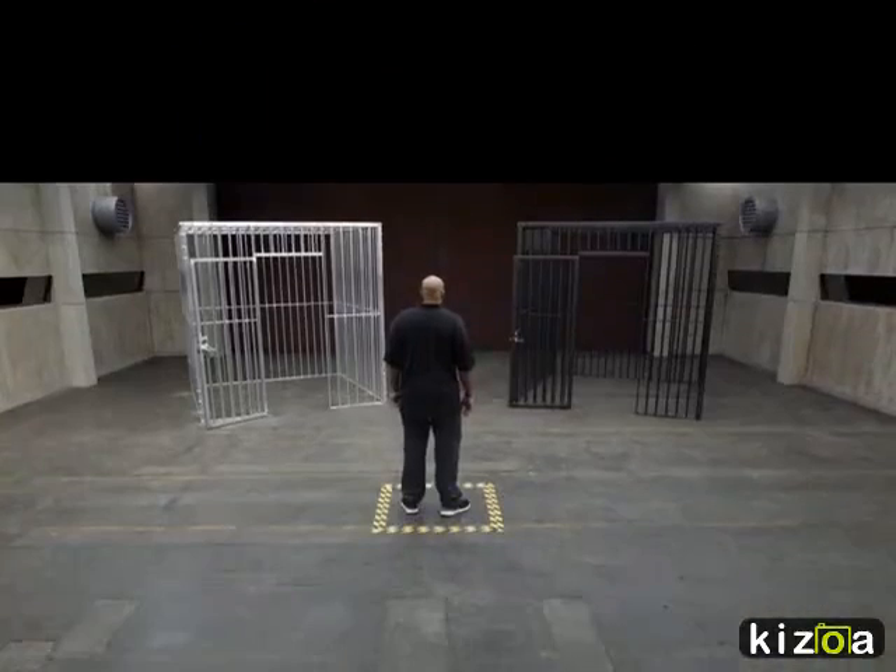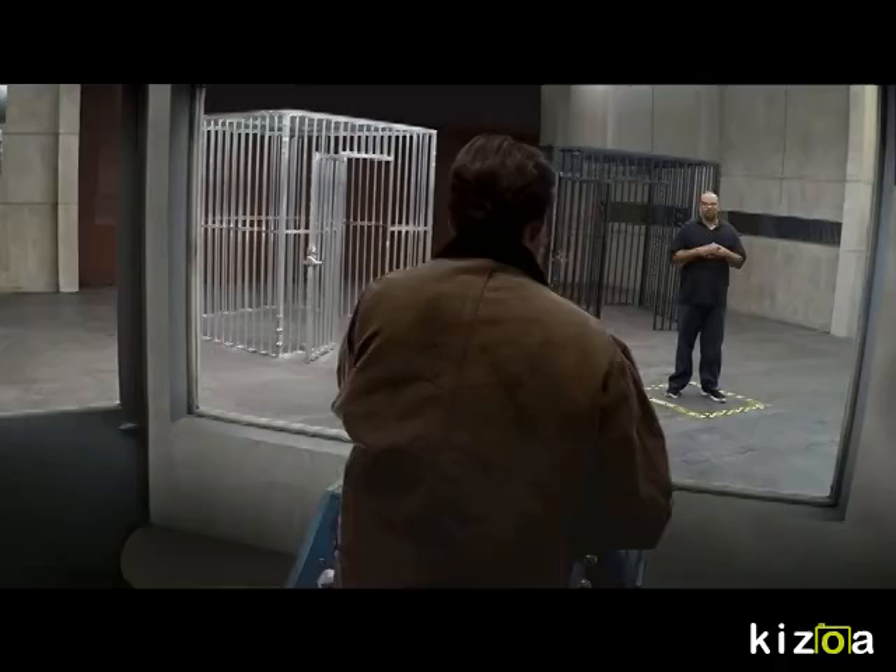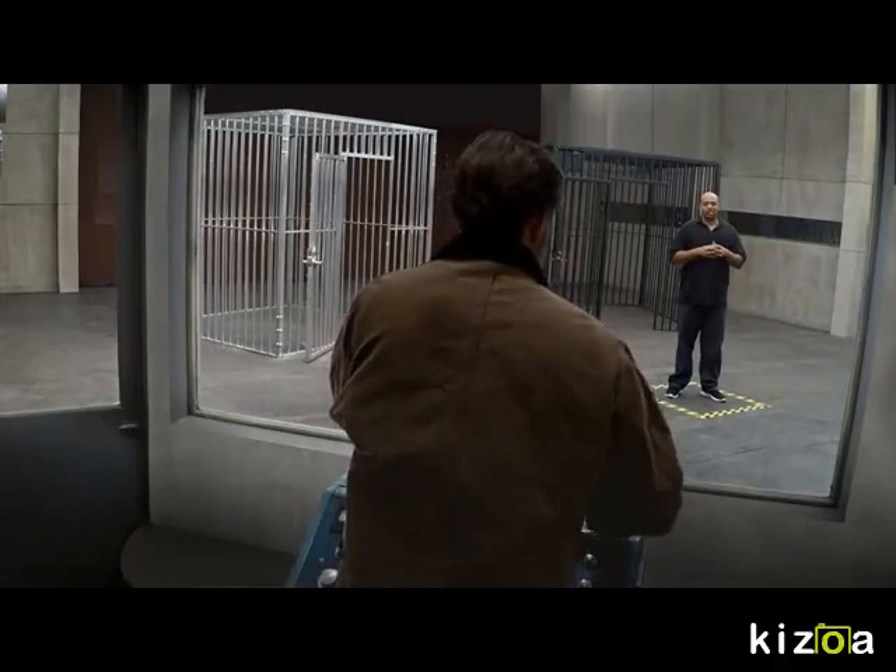There are two cages in this room. The one on your right is made out of high strength steel, and the other is made of aluminum. Now I'm going to release a 700 pound grizzly bear into the room, so you better pick a cage and get in it.